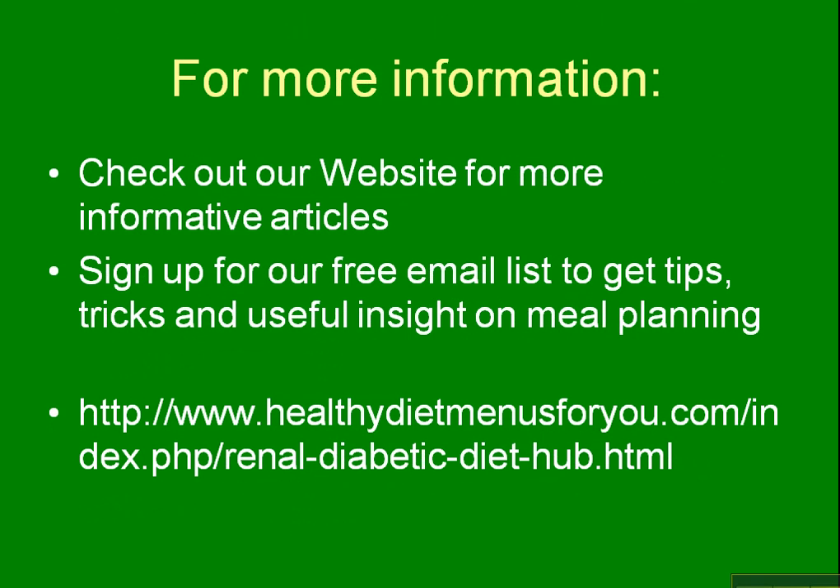If you need more information about a renal dialysis diet, we have a renal diabetic diet hub. We also have renal diet information for pre-dialysis and patients on dialysis on our website at Healthy Diet Menus For You. In the side column you'll find a link to all of our different hubs and information about the diets we provide. You can go there and get a meal plan and get started right away.